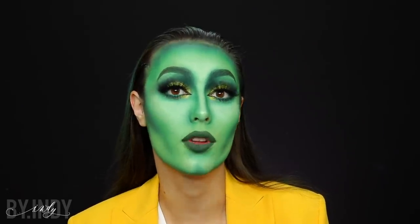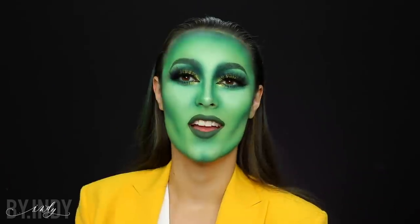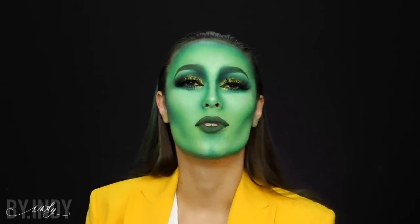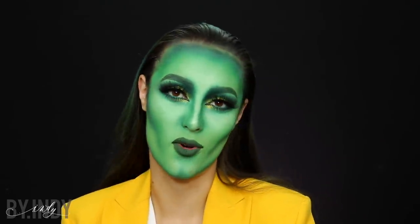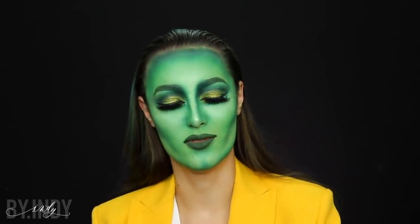J'espère qu'il t'a plu. En tout cas, dis-toi que c'est comme si c'était un make-up beauté, sauf que le fond de teint, au lieu d'être de la couleur de ta peau, il est vert, et que tu as un contouring plus accentué. Mais sinon, c'est un make-up beauté — avec un petit manteau en plus, mais c'est pas grave. J'espère de tout cœur que cette vidéo vous a plu. N'hésite pas à me donner ton petit avis, tes encouragements en commentaire si tu aimes mon travail, mon univers, et à laisser un petit pouce bleu. Je te remercie encore d'avoir regardé la vidéo jusqu'à sa fin. Plein de gros bisous et je te dis à très vite pour un prochain tuto. Bye !